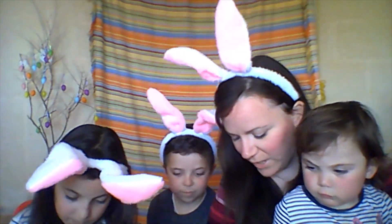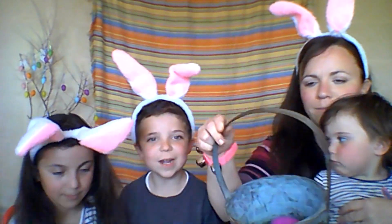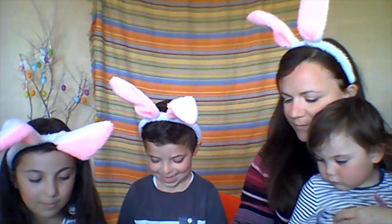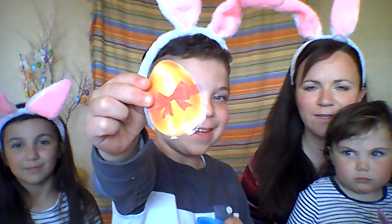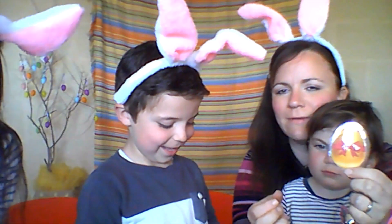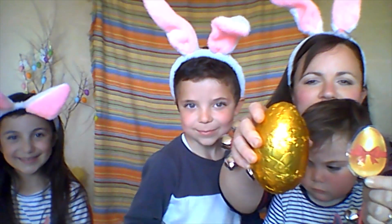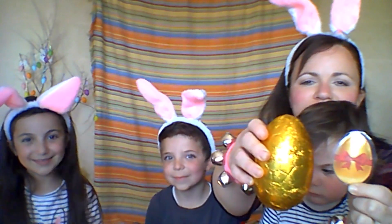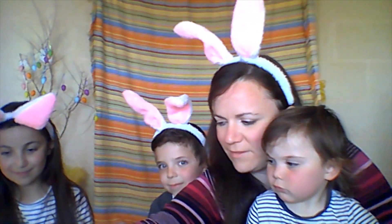Now it's Nicola's turn. Nicola is going to pick which colour. Blue. Blue for Nicola. What's inside the blue egg? An egg. An Easter egg. Well done, Nicola. Let's match it. Our Easter egg. There it is. Well done. An Easter egg.